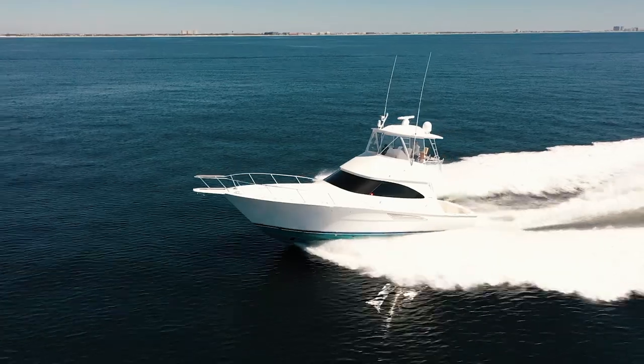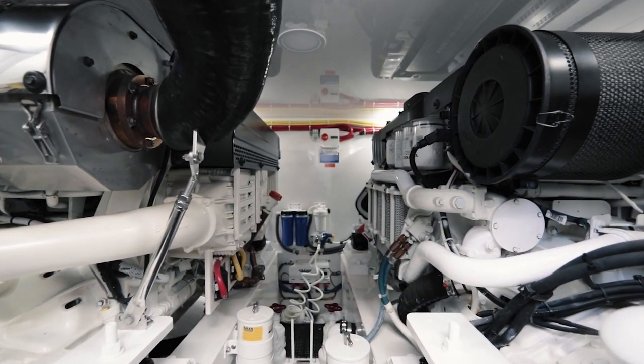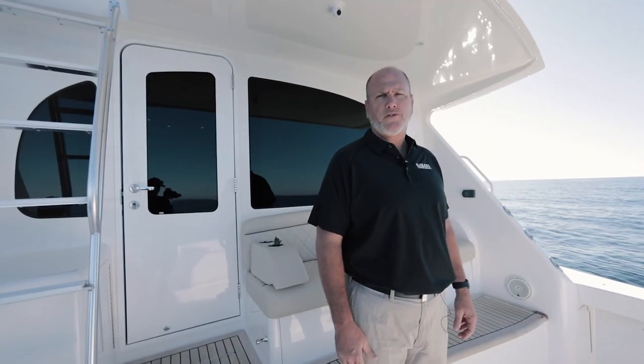This 2018 is tournament ready. The motors were upgraded to the Volvo D13 1000 horsepower with a solid cruising speed of 30 knots. The boat currently has less than 400 hours on it, with extended warranty out until March of 2024.